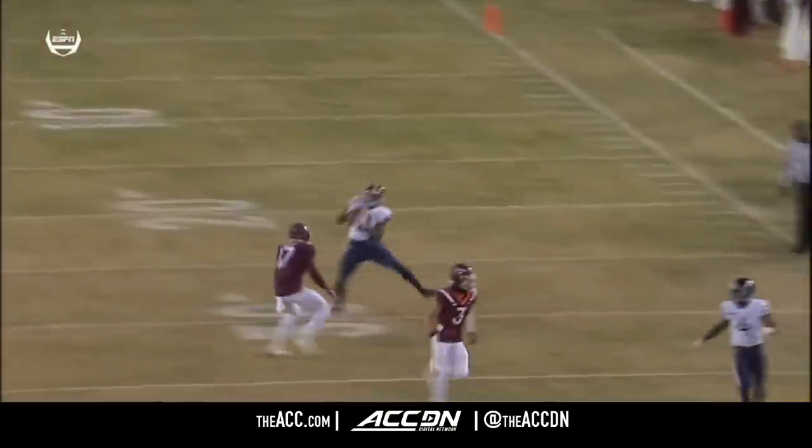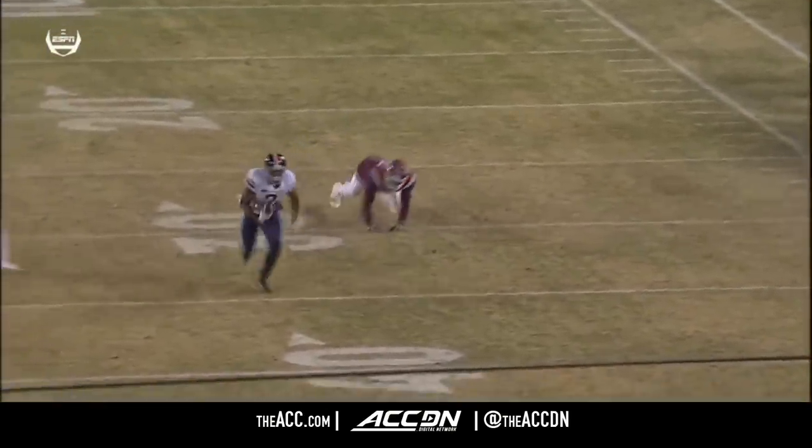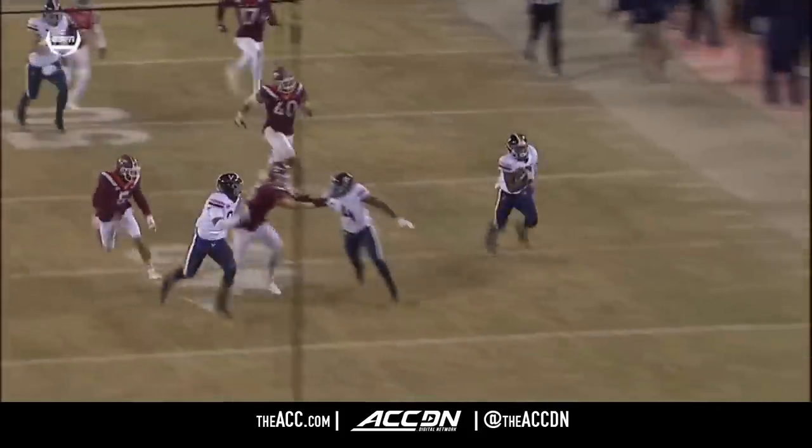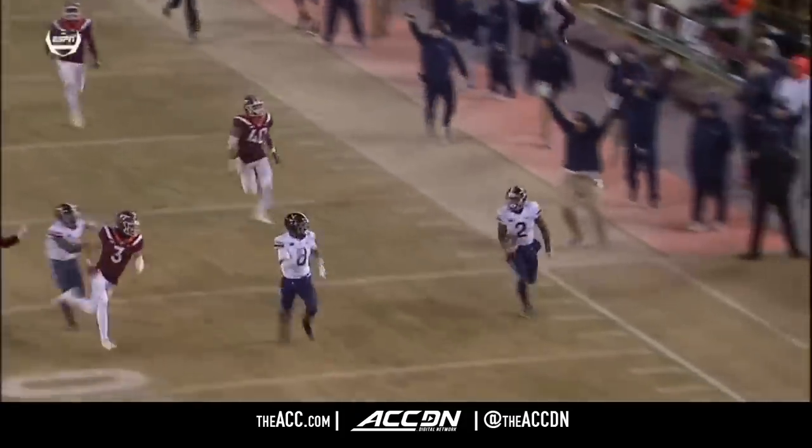This is just a run-pass option — you can make a quick throw out. Diablo misses the tackle there, and then you have a second missed tackle and a bad angle. Those mistakes cost you.